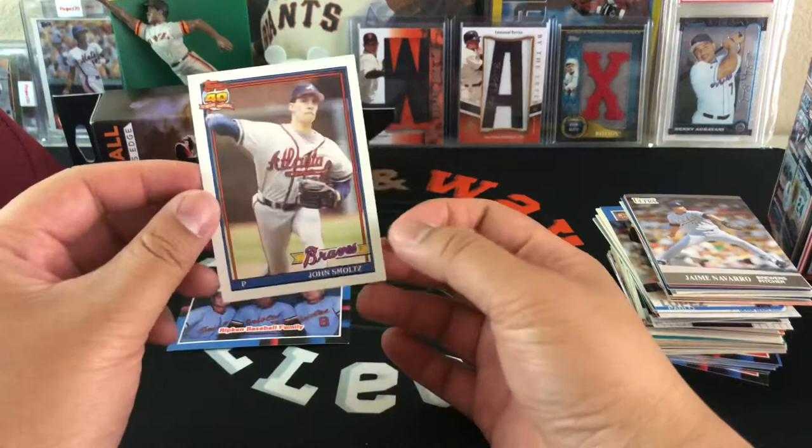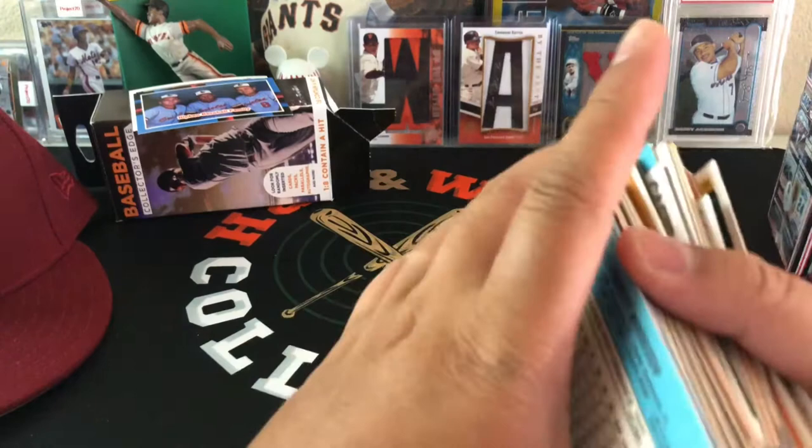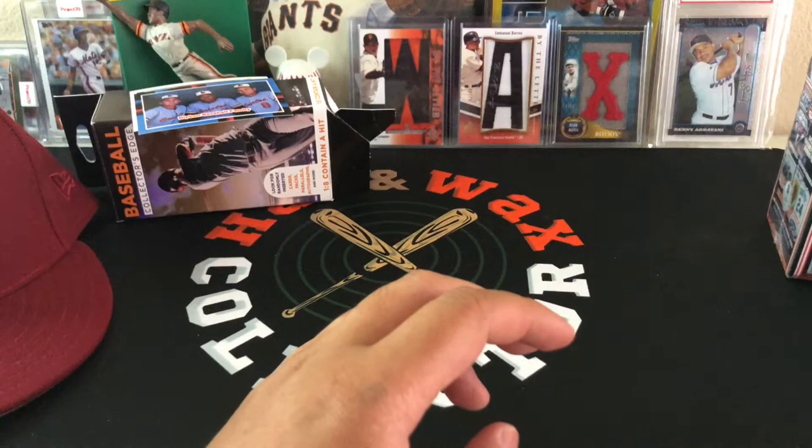From that first box we got a Smoltz card and the Ripken family card — those I consider hits. There were some rookies in there I wasn't familiar with, so if you saw anything I passed by, please comment and bring it to my attention.